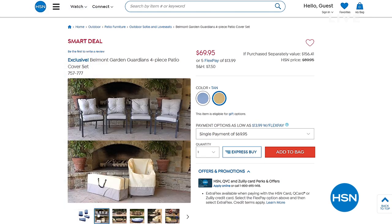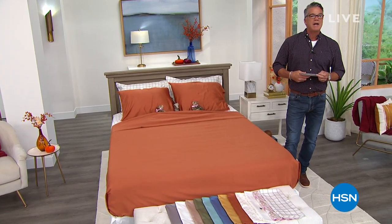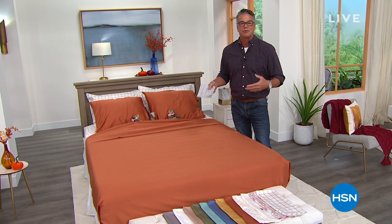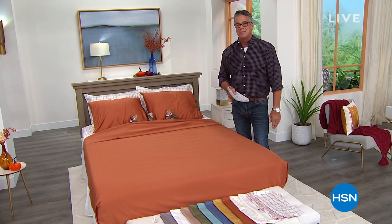If you want to get those, call 757-777. When you get an opportunity to get Egyptian cotton in your sheets, it is the number one for a beautiful, soft, great night's sleep. It's our best value of the day. We have gorgeous, gorgeous colors. Here we go — Today's Special.